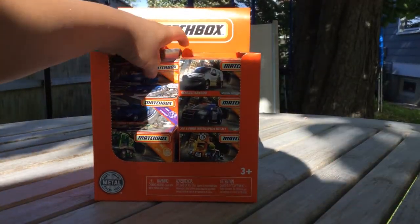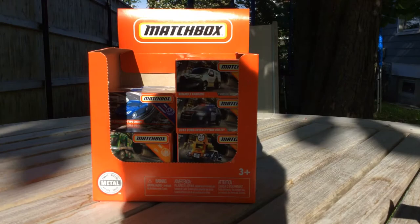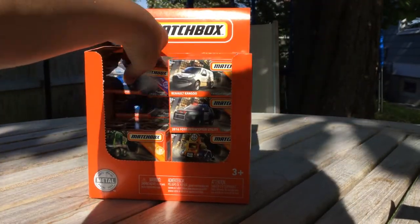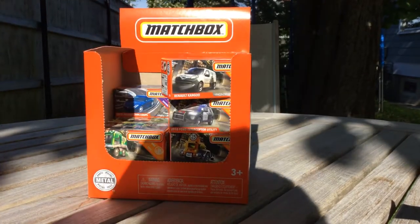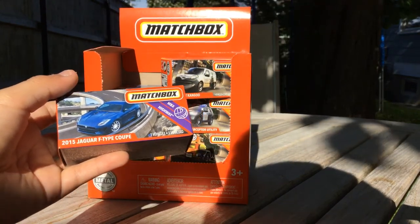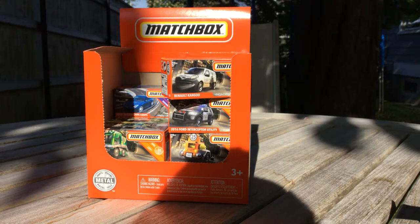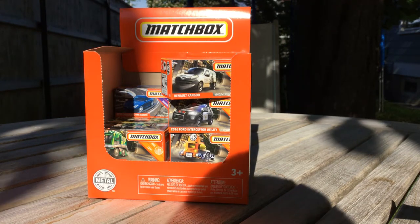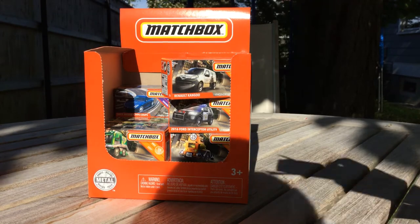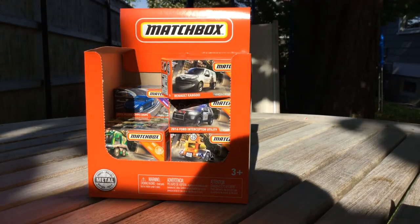If there are two of the same one, I don't open both - I just open one. So for duplicates I don't open both. Next we have a 2015 Jaguar F-Type Coupe. It's pretty cool, I like the little graphics on this - it's really cool. There are two of each basically, but for most of the coolest ones.